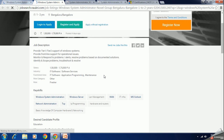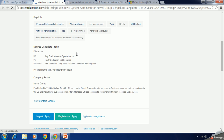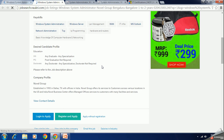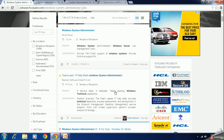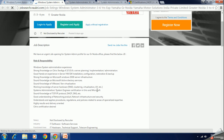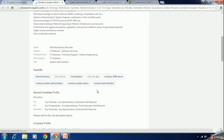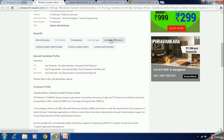Looking at the job requirements, freshers can start in this role and typically basic knowledge of hardware and networking is expected. A certification like MCSA is going to help you secure a job like this. Another Windows admin job listing requires knowledge of Active Directory and Windows Server 2008, as examples.